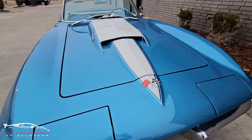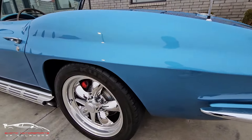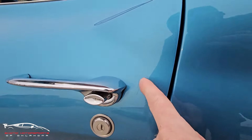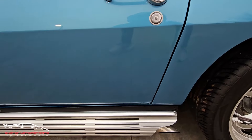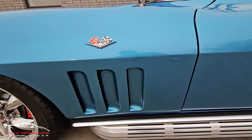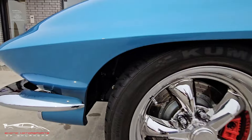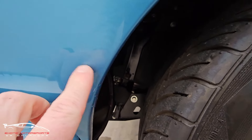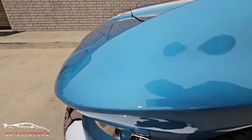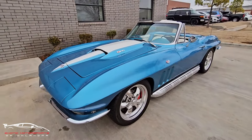Beautiful, beautiful car. Got a little crack right there, and another little crack right there. Got one rock chip right there. Overall, this thing is insane clean.